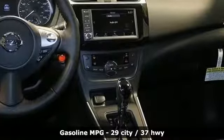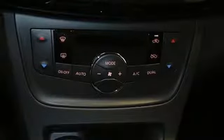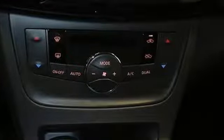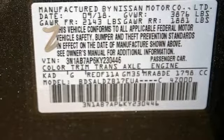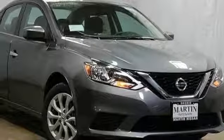Streaming audio, doors and push button start proximity key, dual zone climate control, wireless phone connectivity, leather steering wheel, continuously variable automatic transmission, aluminum wheels, gas pressurized shocks, and inline four-cylinder engine.